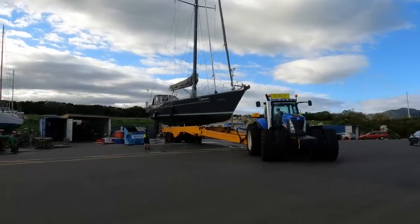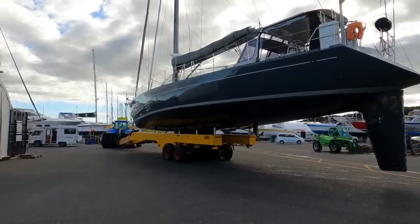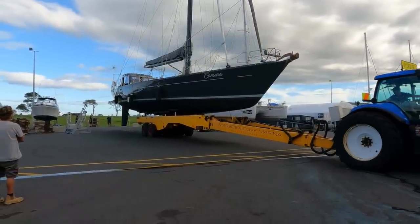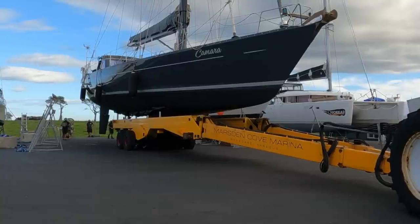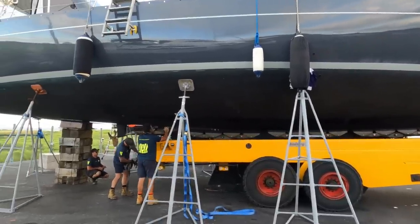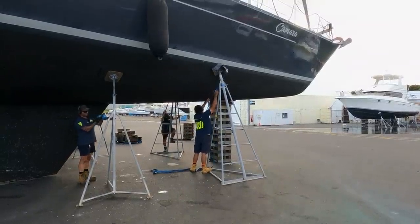Finally they lift the boat a little higher to get to under the keel as well. With the hull all pressure washed, she was on the move again to her spot on the hard stand for the next week. If you pay attention to the front of the trailer, you can see that at this point the trailer extends out and gets driven by one of the guys standing behind the boat to get the boat to its final parking spot. Once the boat is chocked and propped up, the hydraulic chocks of the trailer come down and the trailer drives out. The last job was for the guys to secure the stands and strap the boat down.